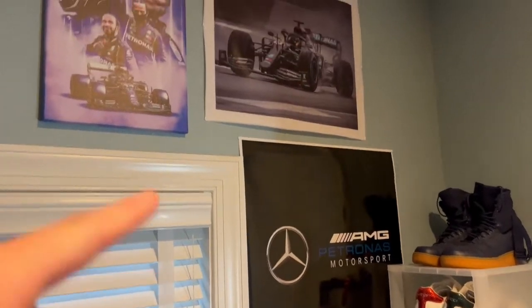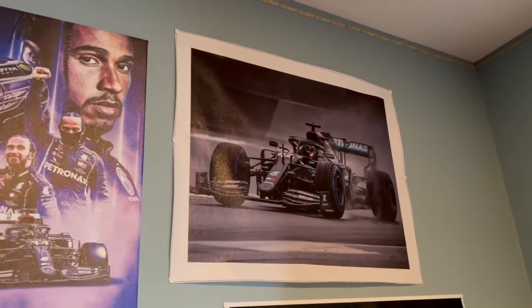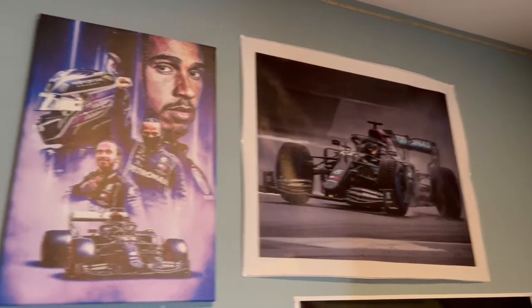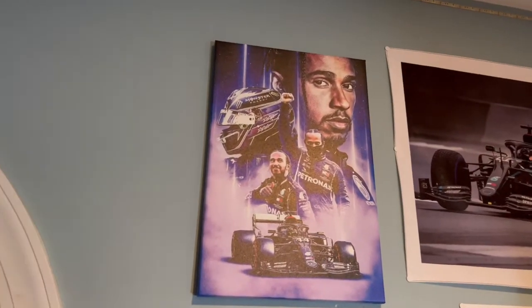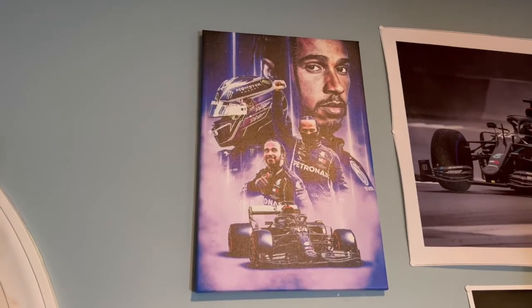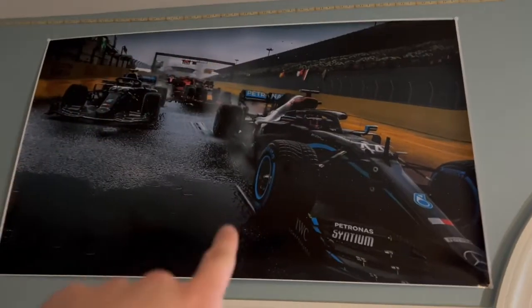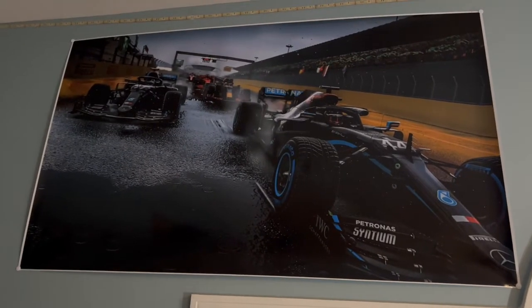Now we're moving on to posters. Got this poster right here — Lewis Hamilton in the 2020 W11. I believe that's the Turkish Grand Prix. And this is probably my favorite poster — it just looks so cool. Probably should have brought it to school with me. It's Lewis Hamilton and Valtteri Bottas, the 2020 car, the W11.